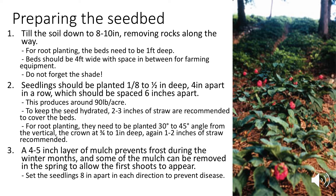Preparing the seedbed is probably the most complicated part of the process. For seeds, till the soil down 8 to 10 inches; for roots, it needs to be a foot deep, removing rocks along the way. Beds should be four feet wide with space in between for farming equipment. Seedlings should be planted an eighth to a half inch deep, four inches apart, with rows spaced six inches apart — this generally produces 90 pounds per acre. Two to three inches of straw are recommended to keep the seeds hydrated.